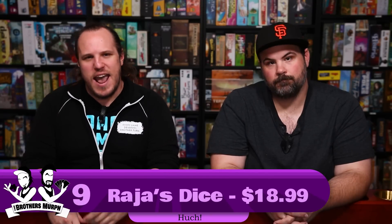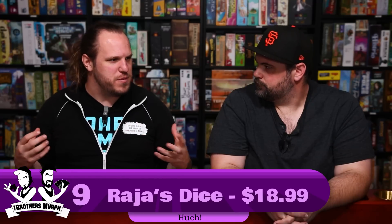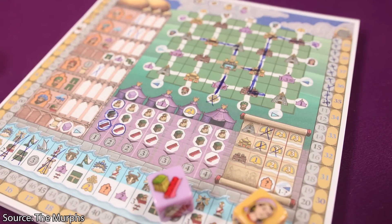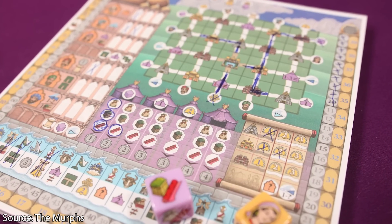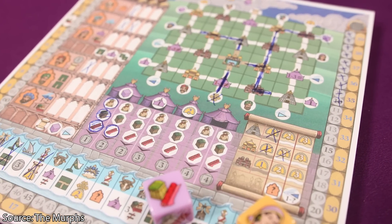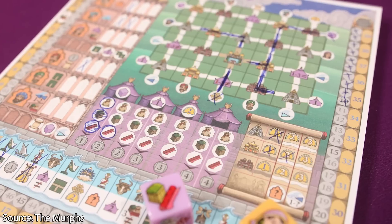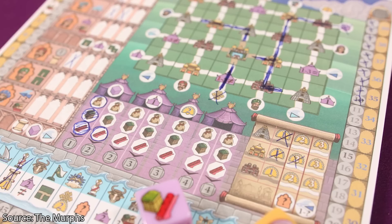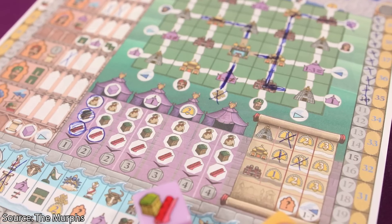Number 9 is a dice version of Rajas of the Ganges: Dice Charmers, which is $18.99. It's not a humongous roll-and-write — unlike Twilight Inscription — but it does a good job of giving you all the feels of Rajas of the Ganges. It feels very similar while still being a very different game, since it's a roll-and-write version. You're going up the river and building out your estate.